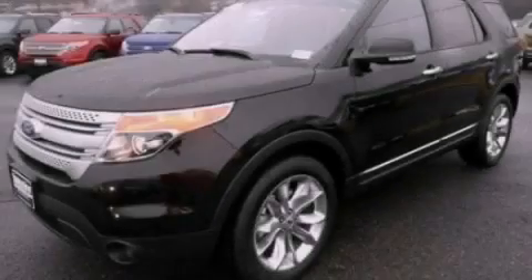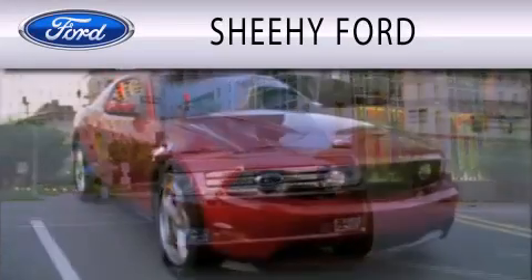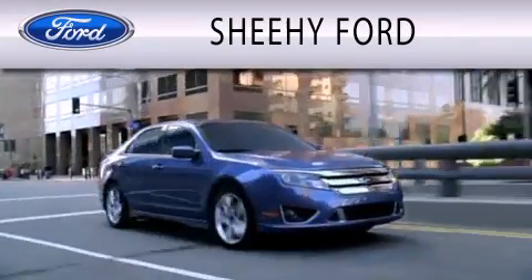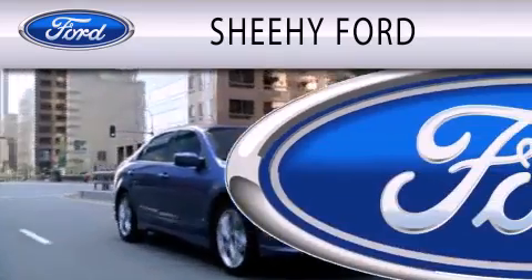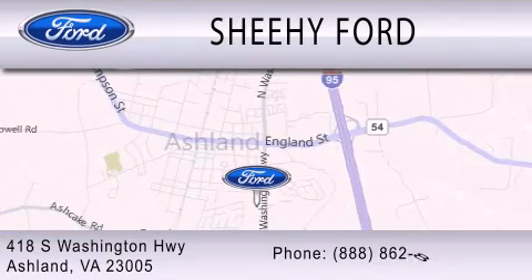Contact us today to arrange your test drive. SheHe Ford is dedicated to doing everything possible to ensure that the experience you have selecting your next vehicle is as pleasant as possible. We are located at 418 South Washington Highway in Ashland.